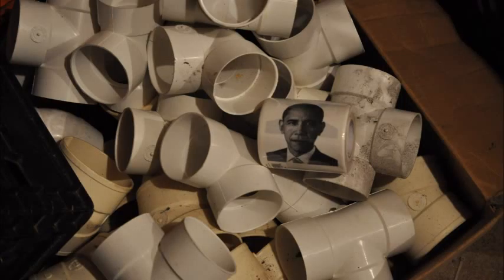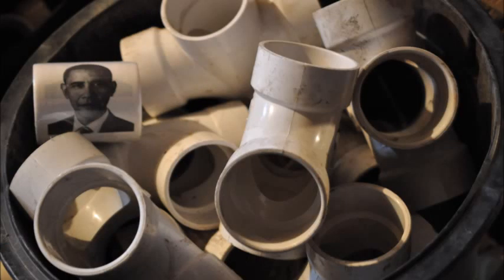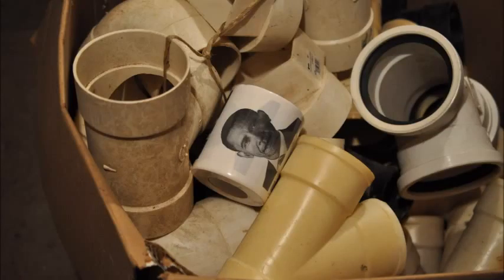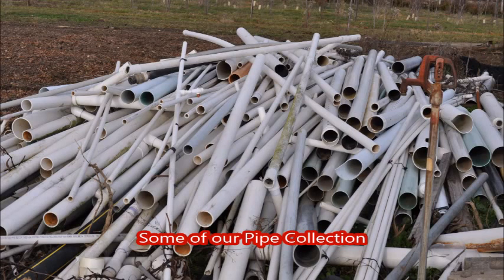On our farm we put in a lot of irrigation lines and also drain lines, because we're a nursery we need to have accurate control of drainage and bringing water to areas where water is needed. For that we use PVC and we need a wide range of PVC parts. So we use the internet to attract people to bring us their unwanted PVC parts for us to reuse on our farm.